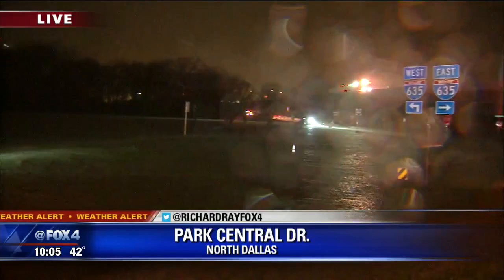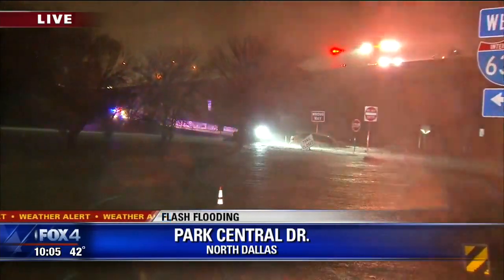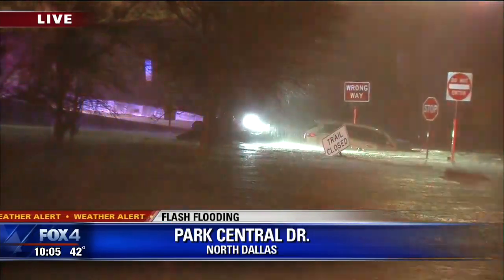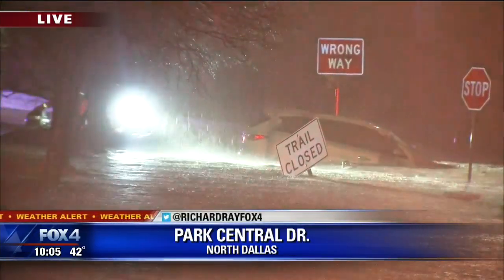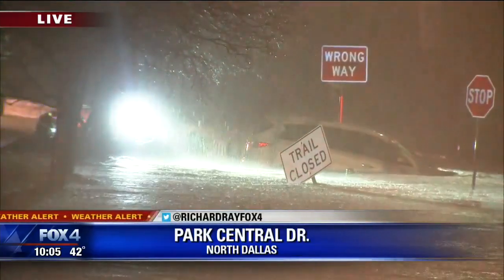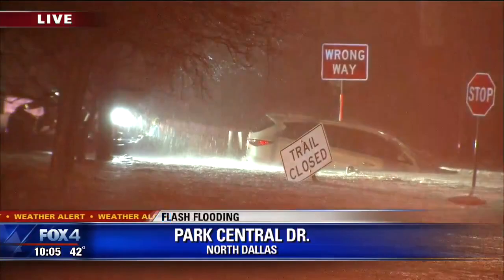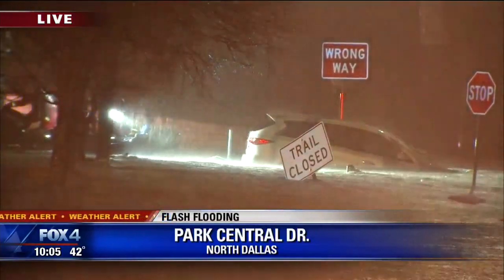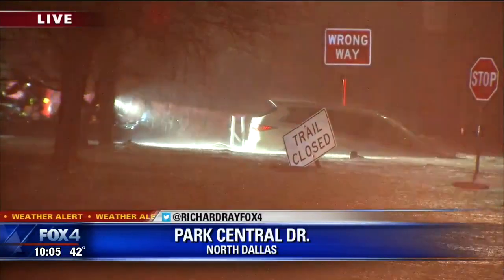Park Central doesn't run very long — just from Medical City, maybe a couple miles south to LBJ. This is the low spot where water typically gathers in heavy rain events, but we haven't had a heavy rain event like this one for quite a while. You can see the swift water and the rescue boat in the water — it got the woman off the roof of the car.